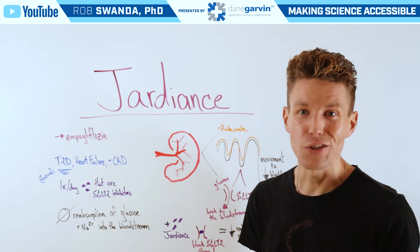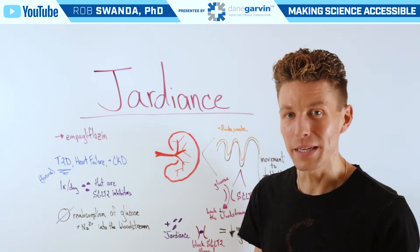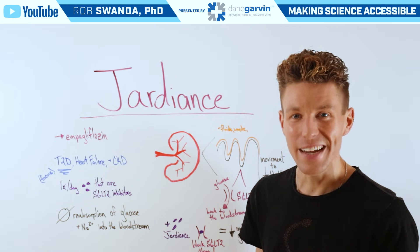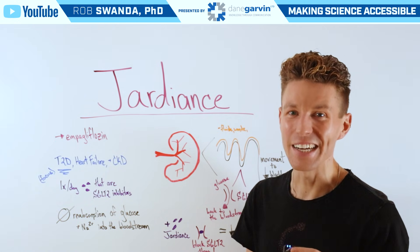If you have another medication that you want to learn more about in the diabetes field, make sure to drop a comment on this video below and stay connected to my channel and with Dane Garvin.